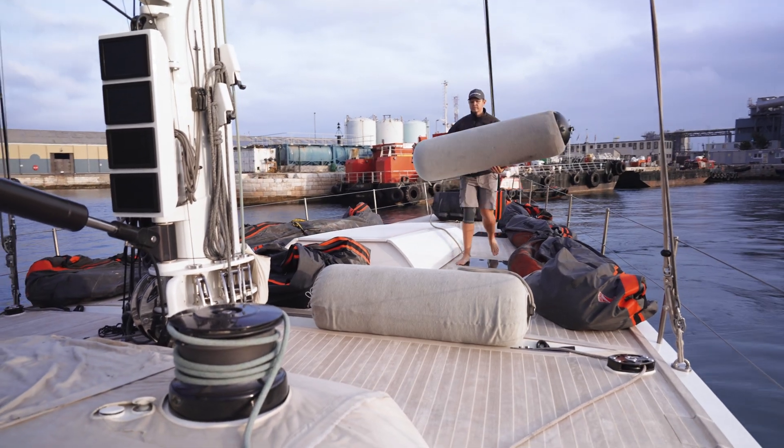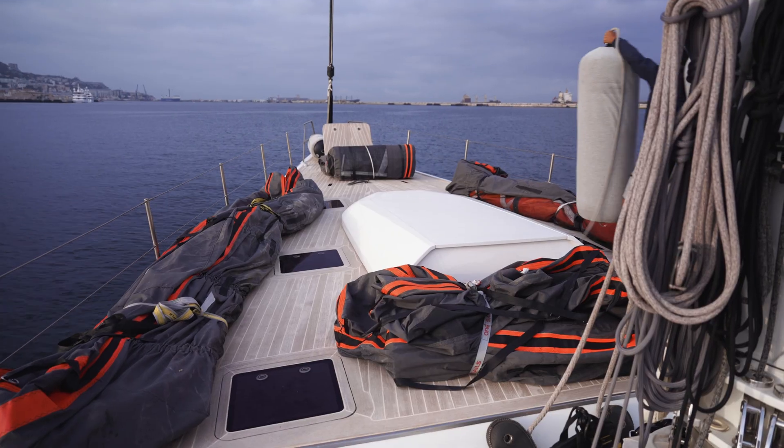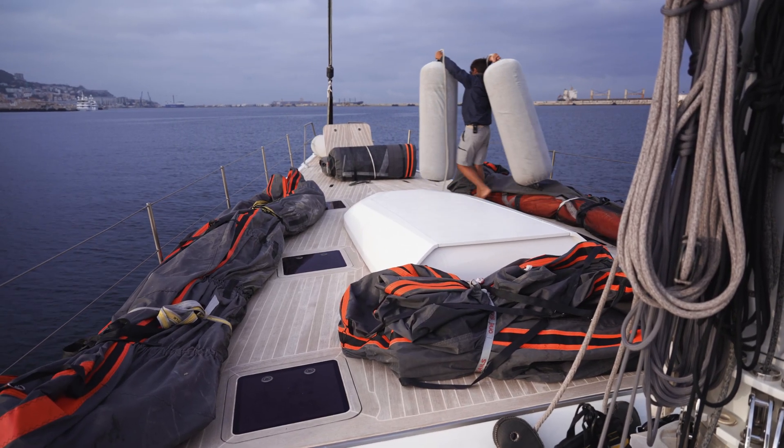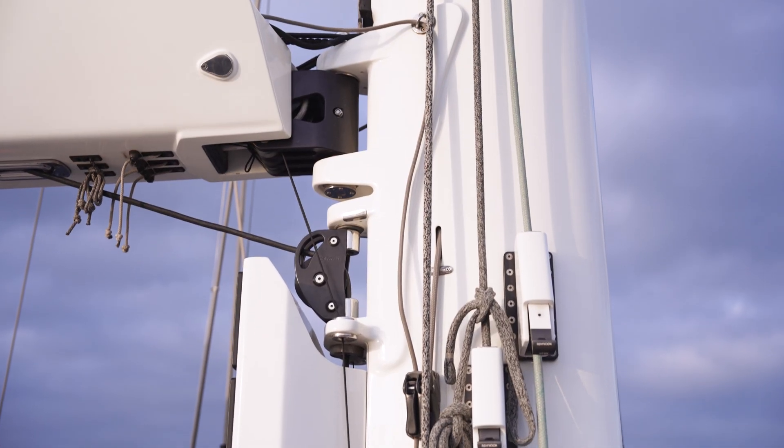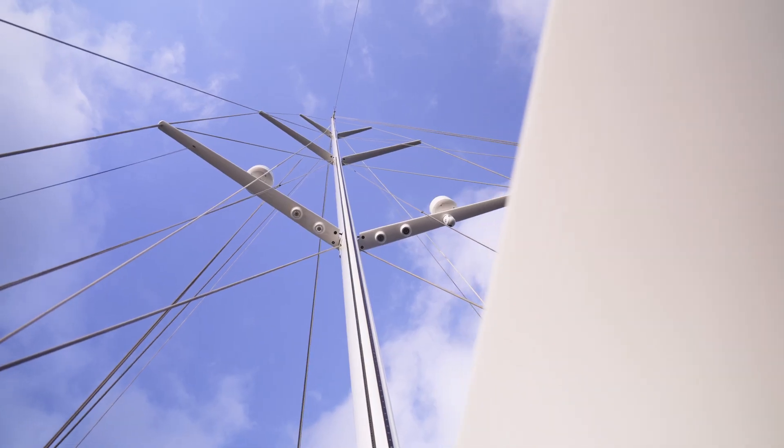Our sea trial team sailed from Gibraltar back to Palma and was able to test all the sails in the inventory in their wind range and wind angle. The sea trial is our way of ensuring that the sails fit. We know how they should fit, we know where everything goes because we've designed every single detail of the sails. So the moment the sails leave the loft we already know they're going to fit.